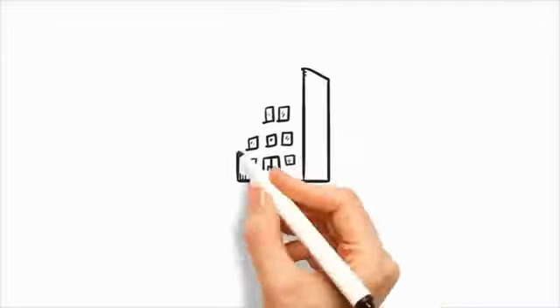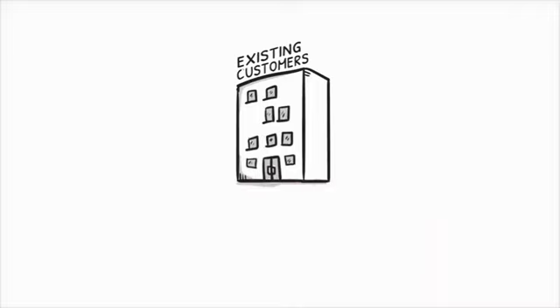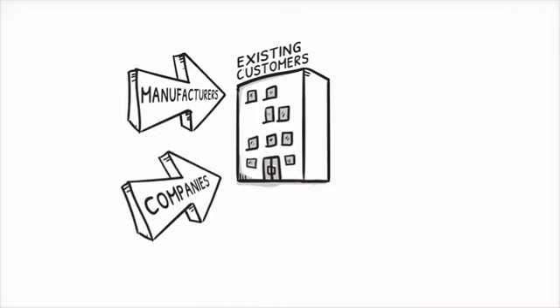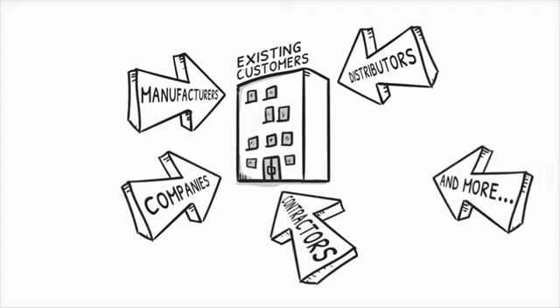Whether you believe it or not, the competition is going after your customers to reduce their energy bill through LED lighting. Manufacturers selling direct, LED-focused retrofit companies, other electrical contractors, electrical and lighting distributors, and more.